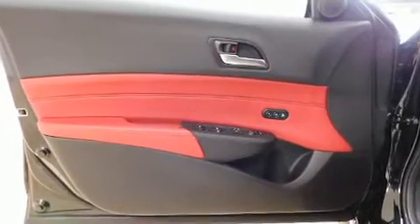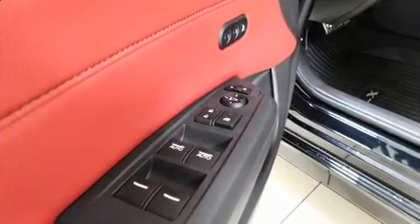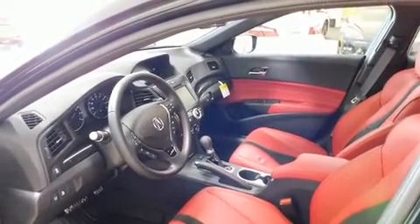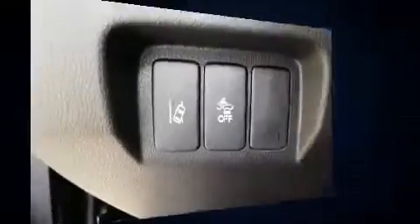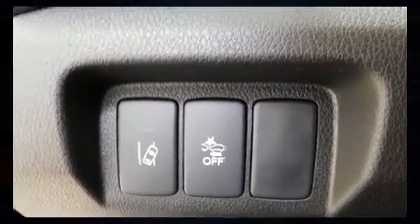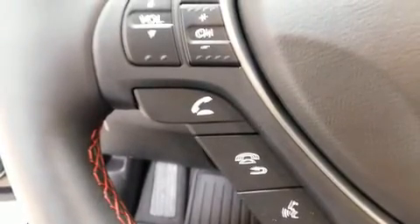A premium sound system drives 10 speakers, providing you and your passengers a sensational audio experience. Acura also prioritized safety and security by including dual front impact airbags with occupant sensing, front side impact airbags, traction control, brake assist, a panic alarm, and an emergency communication system.